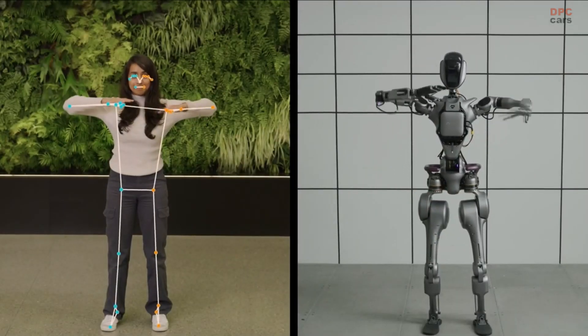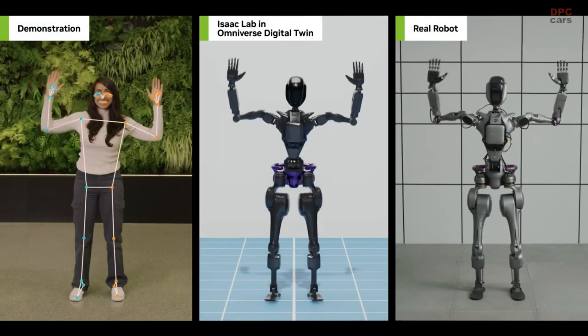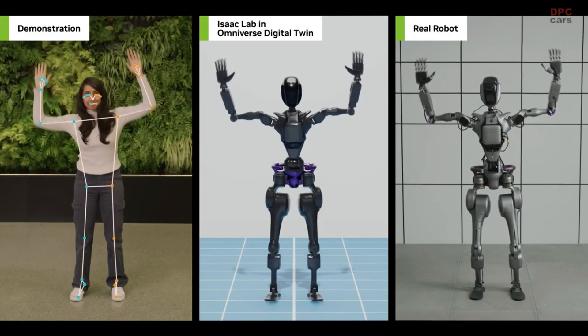This is made possible with NVIDIA's technologies that can understand humans from videos, train models in simulation, and ultimately deploy them directly to physical robots.